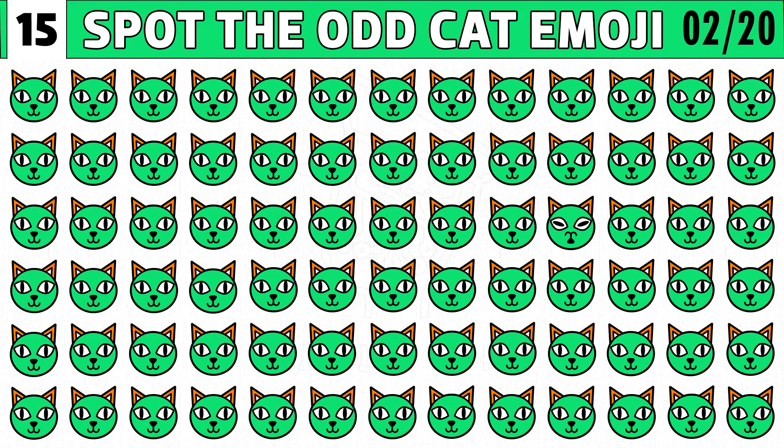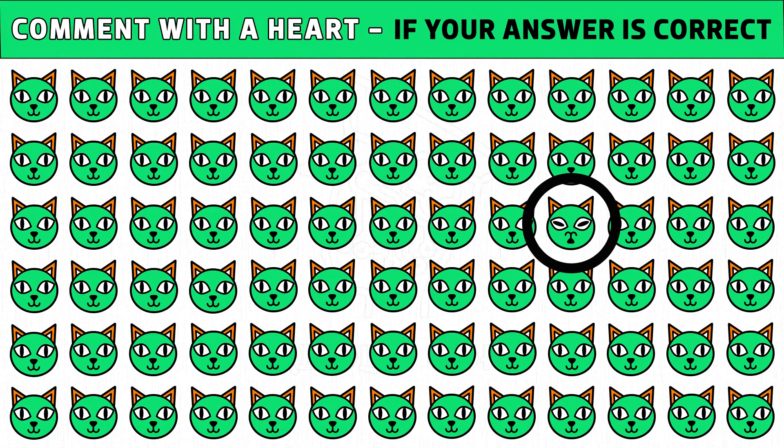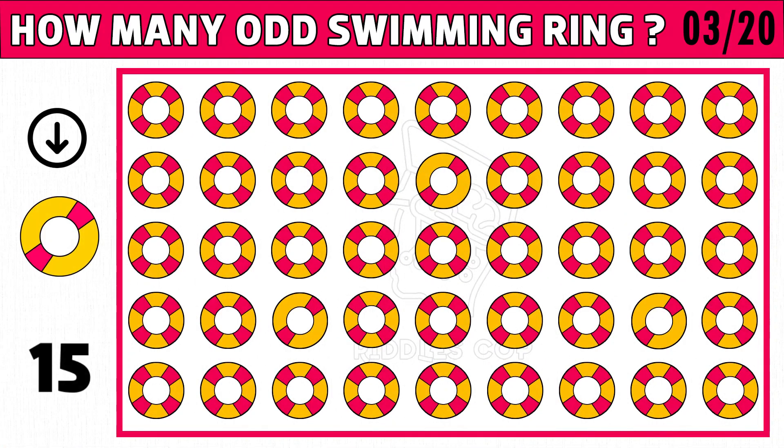Time's up! Are you ready to check the answer? Cat emoji with upside down mouth and different ties is the odd one. Puzzle number three: find how many odd swimming ring images you see as the picture shown in the left side of the below image.